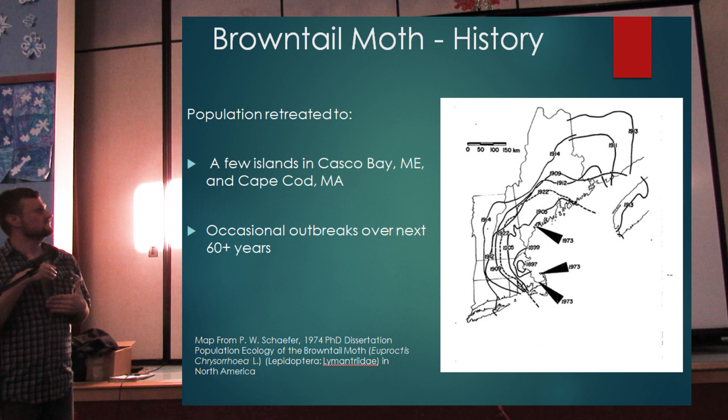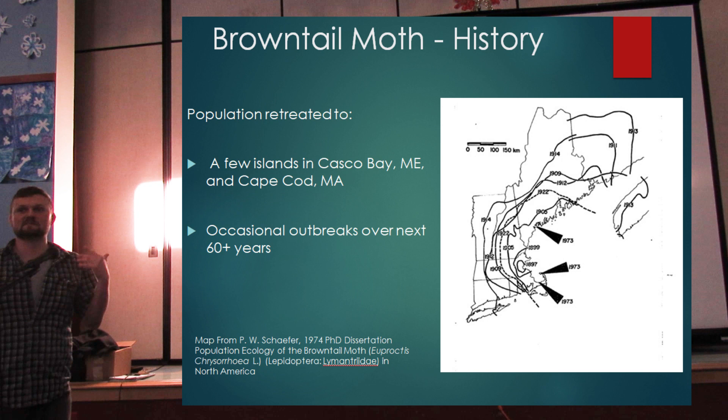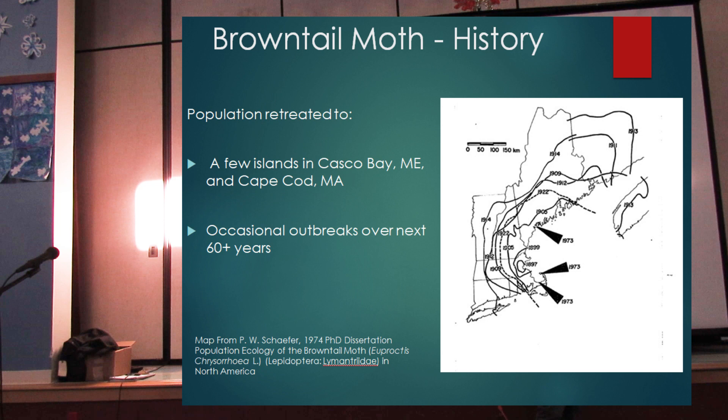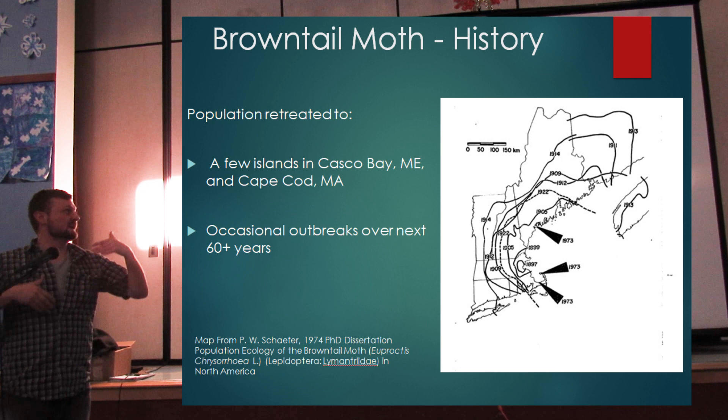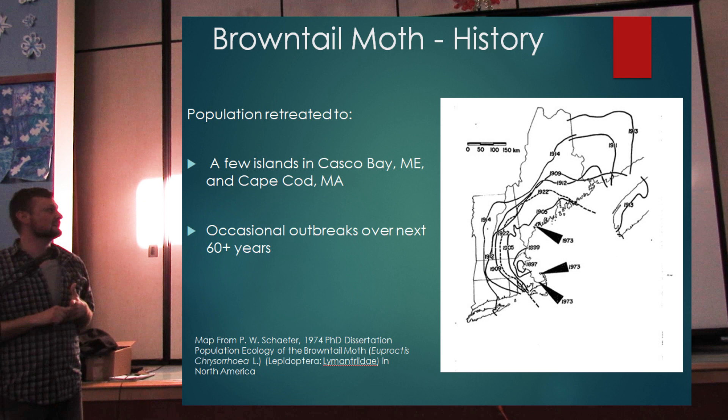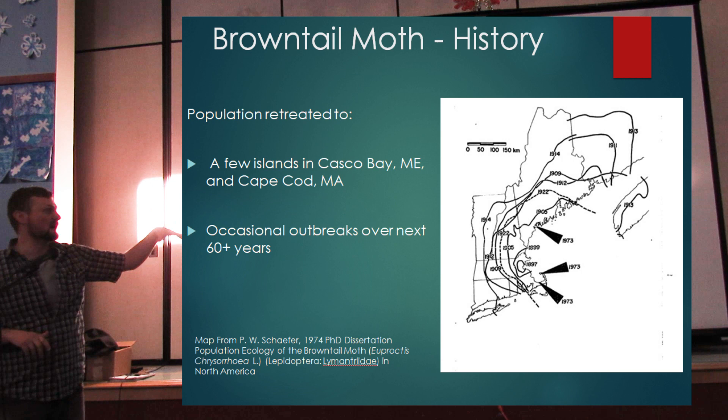In the late teens and early 1920s, the brown-tailed moth population collapsed — going from that furthest extent in 1914 to the dotted line denoting 1922. Then there were occasional outbreaks and population collapses over the next 60-plus years. The last major population collapse was in the 1970s, when it retreated basically to the Casco Bay Islands and parts of Cape Cod.